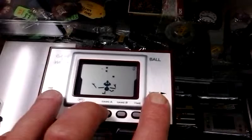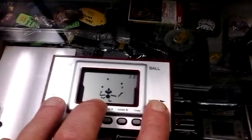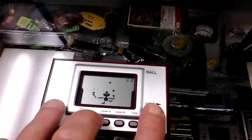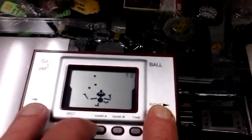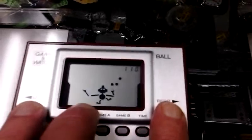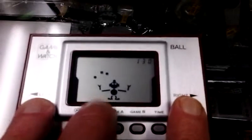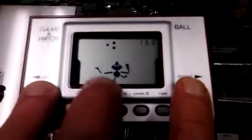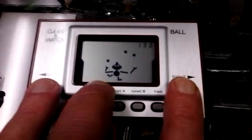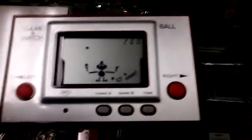This one — Game B — is the one I like. You get 10 points for each ball you catch, so you can rack up the points a lot quicker than just getting one point. You can see the points are accumulating much quicker. I like that, because the objective in all these games is to get the high score. It's going to get harder and faster, and if you drop one, you lose.